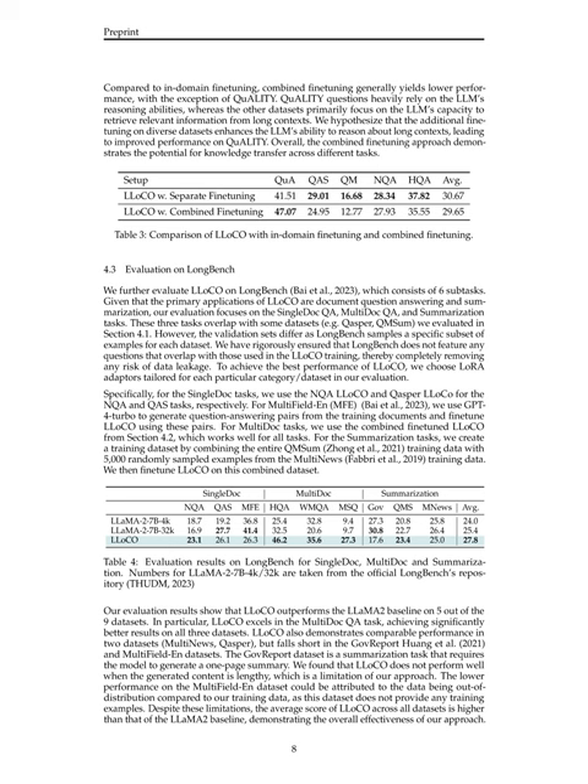This performance difference can be attributed to the nature of the tasks: QuALITY heavily relies on the LLM's reasoning abilities, while other datasets focus more on the LLM's capacity to retrieve relevant information from long contexts. Overall, combined instruction fine-tuning enhances LLOCO's ability to reason about long contexts and improves performance across various datasets, showcasing its effectiveness in optimizing the model across different tasks.